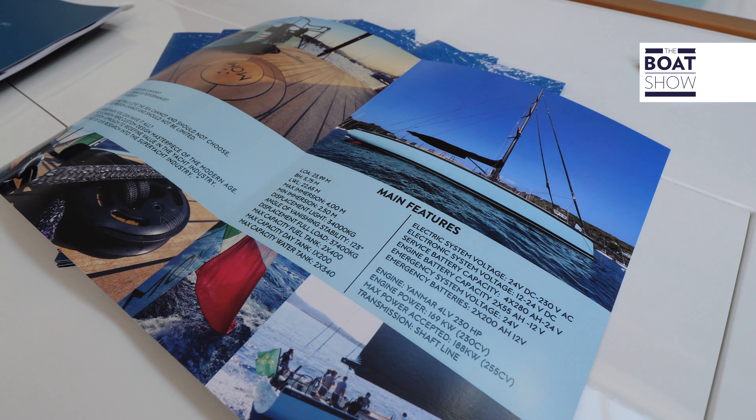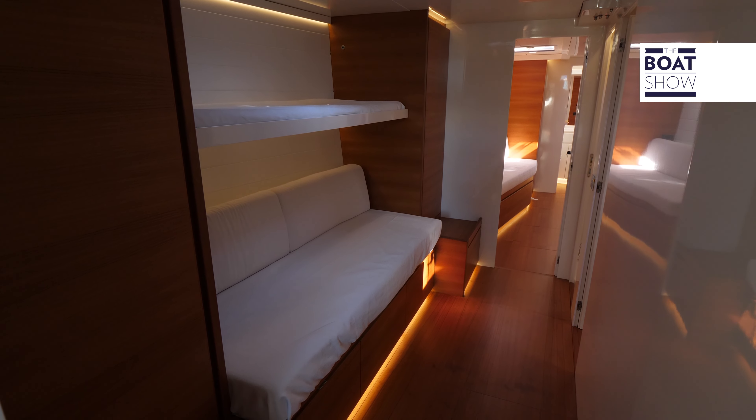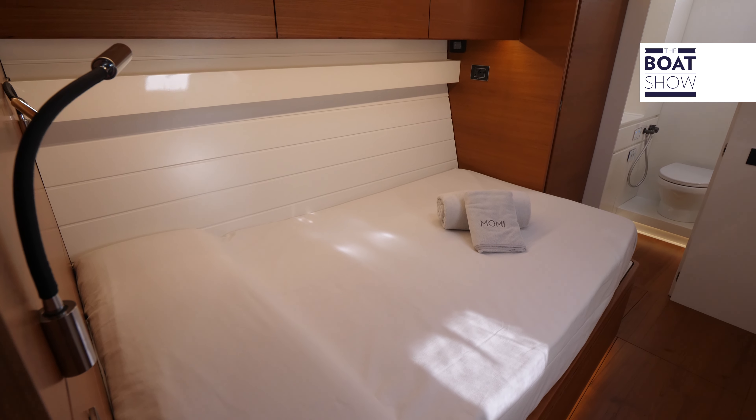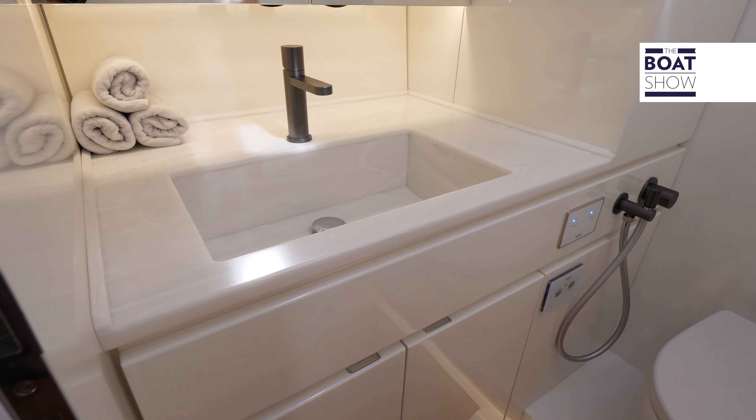Continuing towards the bow, along the hallway, we have on the left a cabin with bunk beds, and on the starboard side, another cabin with a double bed, with its own bathroom, shower, and closet.